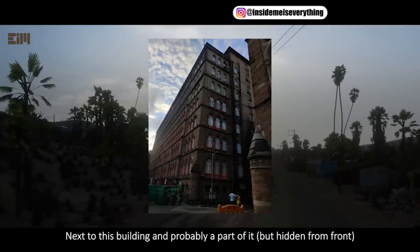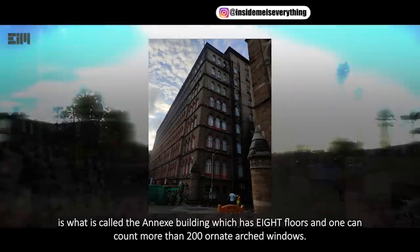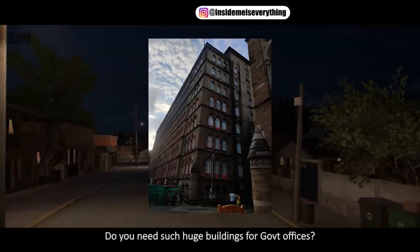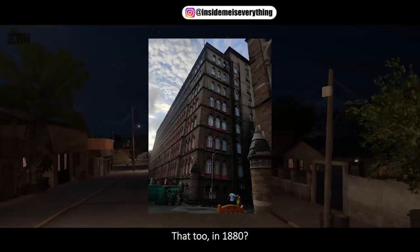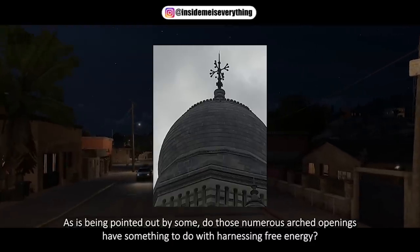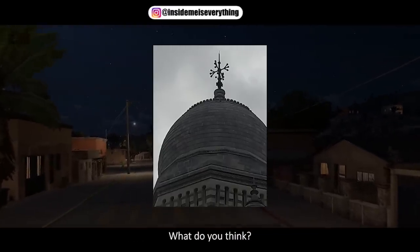Next to this building, and probably a part of it but hidden from the front, is what is called the Annex Building, which has eight floors, and one can count more than 200 ornate arched windows. Do you need such huge buildings for government offices? That too, in 1880? No way. As is being pointed out by some, do those numerous arched openings have something to do with harnessing free energy? What do you think?